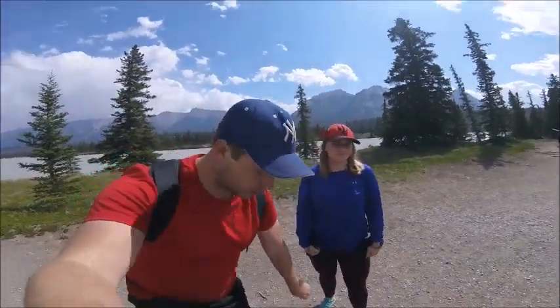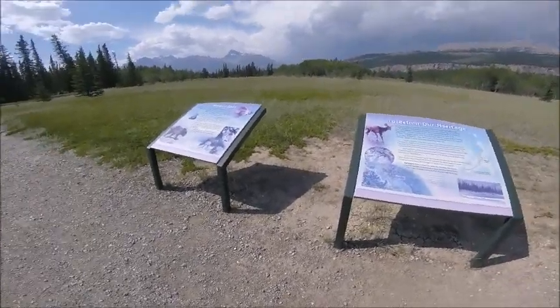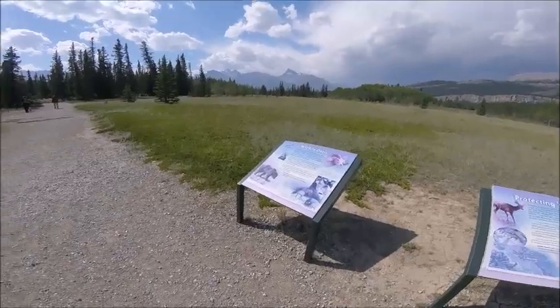One of the nice things about this hike is that there are a lot of little signs that have some fun facts about the area, different things about the wildlife, and flora and fauna.